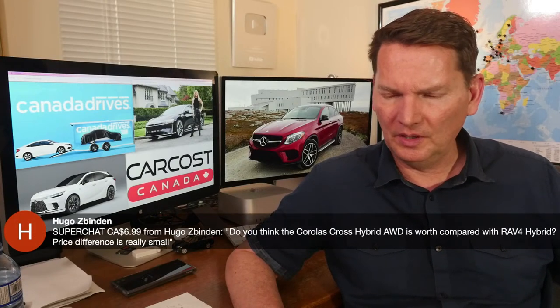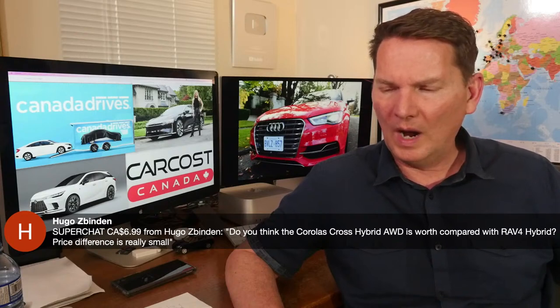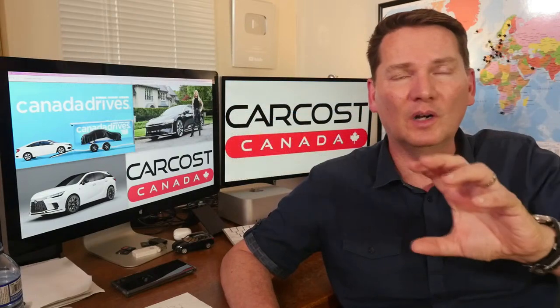Hugo asks: is the Corolla Cross Hybrid AWD worth it compared to the RAV4 Hybrid given a small price difference? The price hasn't been announced yet for the 2023 model — they showed the vehicle but gave no pricing. If I were buying a Corolla Cross, it'd be a no-brainer to get the hybrid. The original was noisy on the highway, and Toyota's hybrids tend to be quieter. It'll deliver just under 200 horsepower and be cheaper than the RAV4 — how much cheaper, we'll have to wait and see.